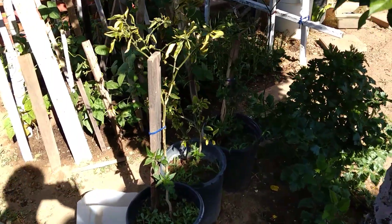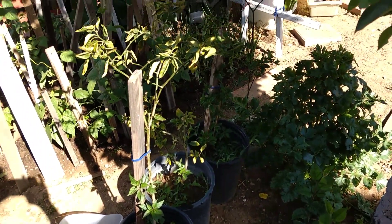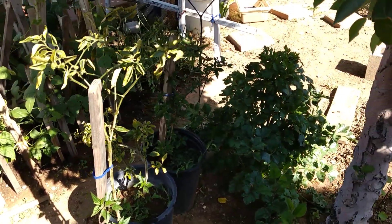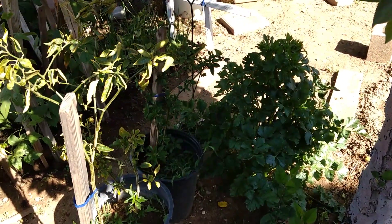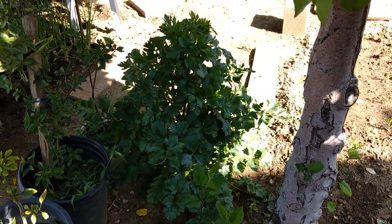And then we've got chilies here. In these three parts these are chilies. They're very spicy. I normally don't even eat them, but somebody does. And that is cilantro there.